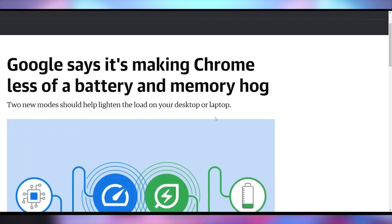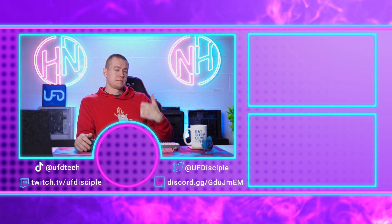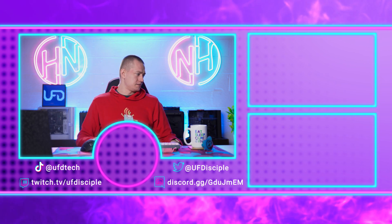Google wants to make Chrome beneficial to more people by coming out with two new modes to make it less battery and memory intensive. They'll have a memory saver mode reducing memory usage by up to 30% on desktop, and a battery saver mode helping prevent battery level drops by 20%. This will be part of the new M108 Chrome build for desktop, potentially helping address all the memes about Chrome eating all the RAM. Om nom nom nom nom.